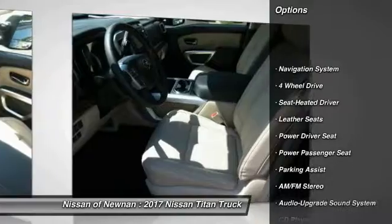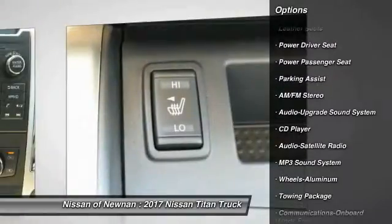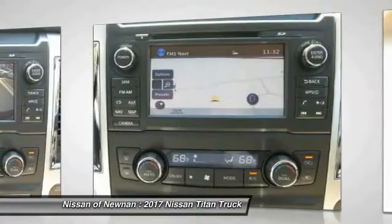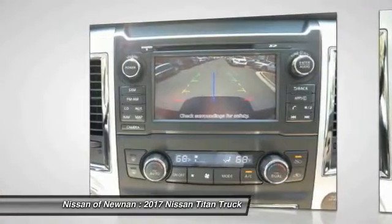Here are some of this vehicle's great options: power passenger seat, traction control, four-wheel drive, navigation system, anti-lock braking system, running boards, Bluetooth wireless data link for hands-free phone, air conditioning, home link garage door opener, and power steering.